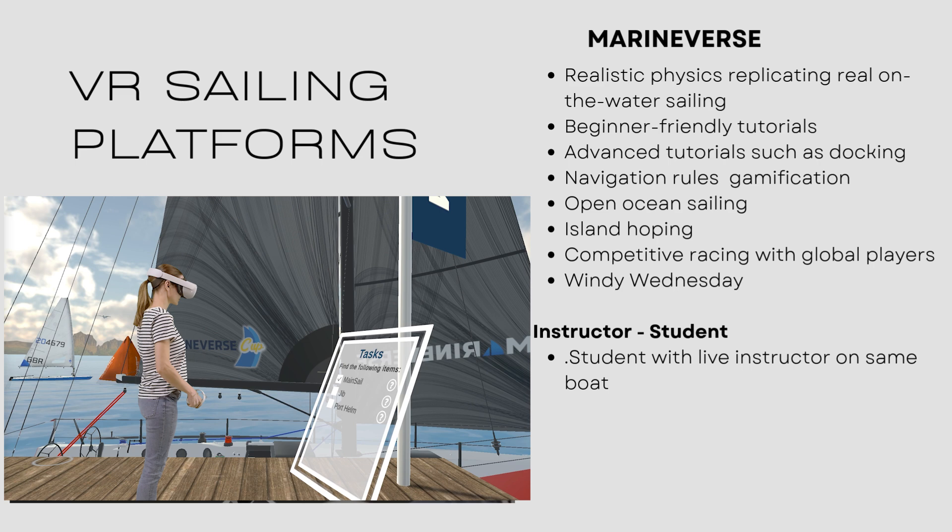Racing, even if you've been on the real water, makes you a good sailor. And the same here in virtual reality — if you're racing in virtual reality, you're going to be a great sailor.